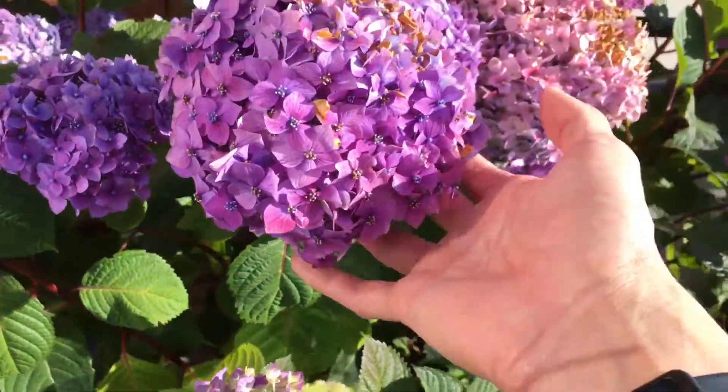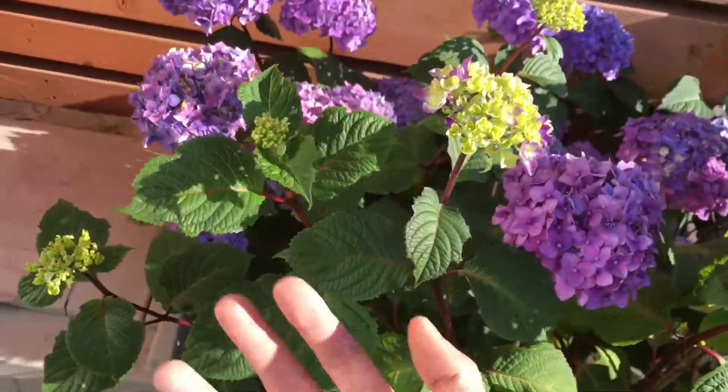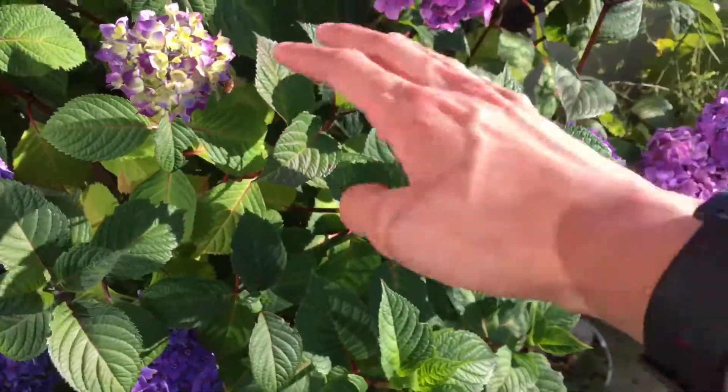This hydrangea is doing well too. Look at the pretty colors. A lot more flowers coming up this way, as well as this area.